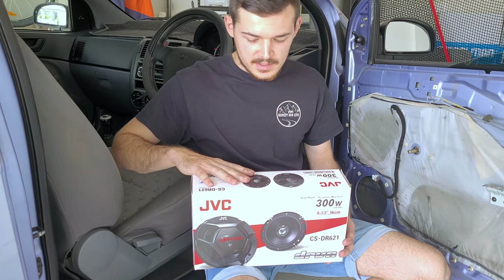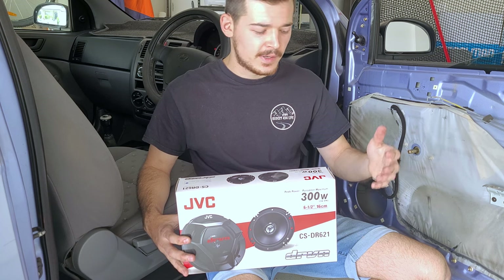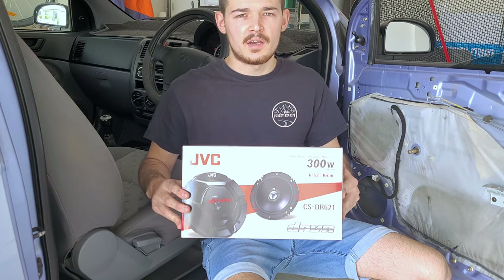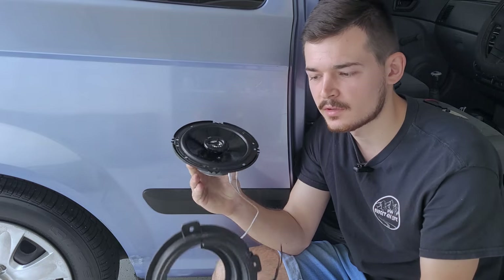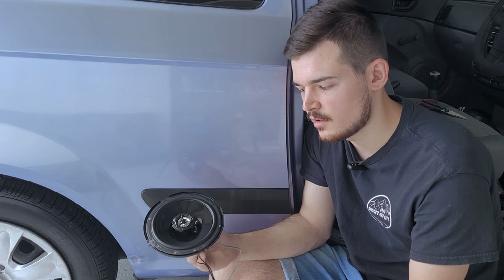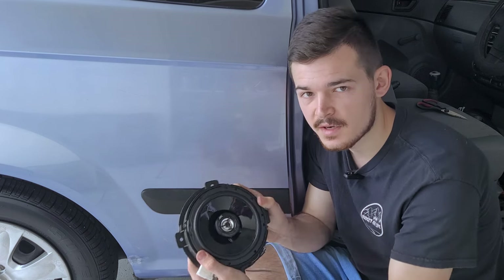We're basically going to go with the JVC speakers over the Pioneer for the front, because it has a 45-watt RMS — actually let me correct myself — the JVC is 50 watts RMS and the Pioneer is 40 watts RMS, so there's a 10-watt difference. They both peak at 300 watts. The JVC will be going in the front and the Pioneer in the back. All you're going to do is unbolt the old speaker from the casing, solder these wires together, then put some heat-shrink on it just so it's nice and secure, and then it just bolts back. It's very easy to do.